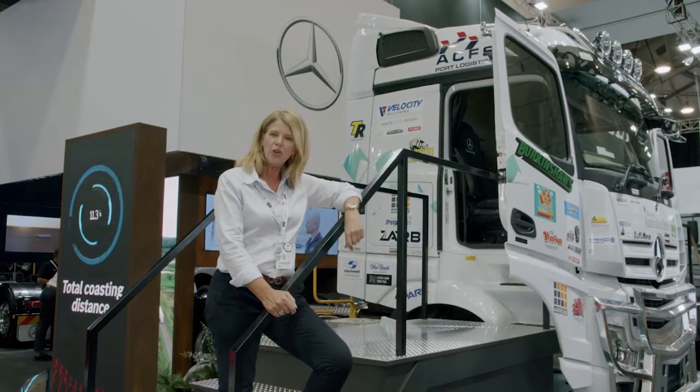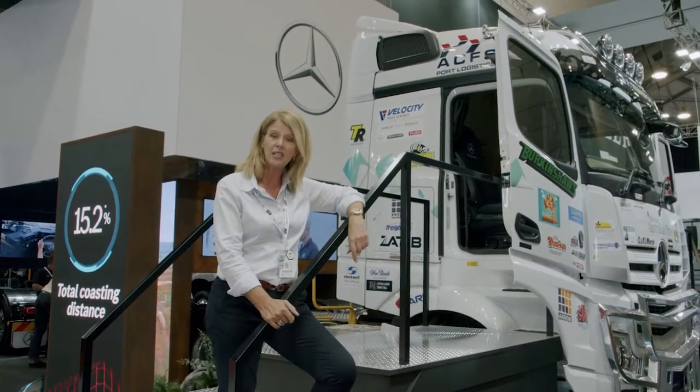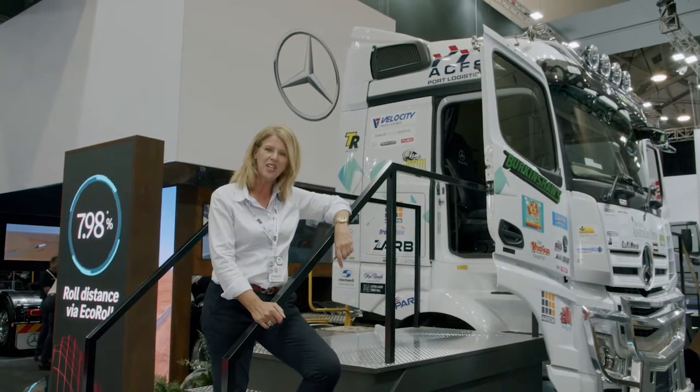With so many improvements in operational efficiency, safety, and utilization, there's a lot to impress the industry here on the Mercedes-Benz stand.